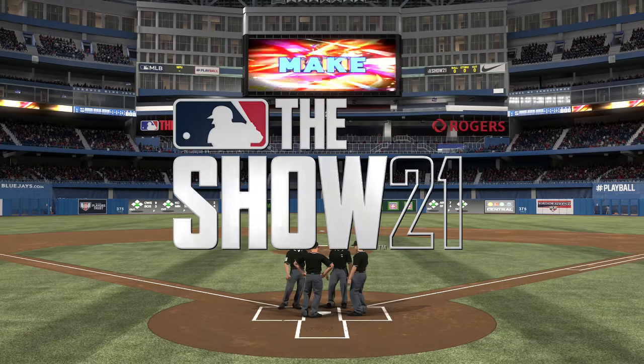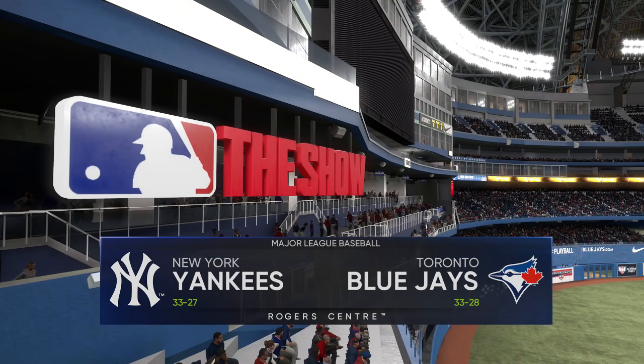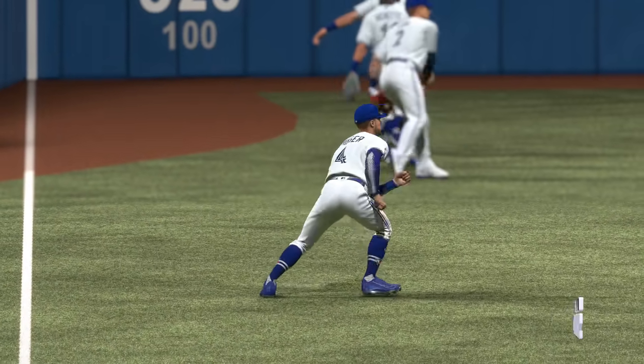Almost ready for game time at Rogers Centre as the roof is shut to keep us nice and warm. Tonight, an intriguing matchup between the New York Yankees and the Toronto Blue Jays. Blue Jays baseball starts right now.